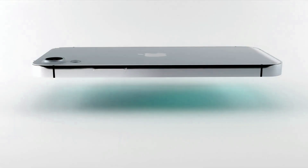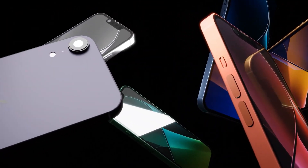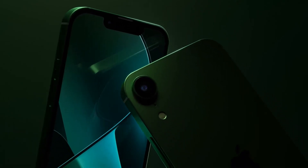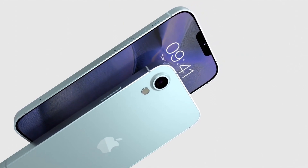The next generation iPhone SE will likely get an upgraded 5G chip with support for more bands, and it could also be the first iPhone with Apple's in-house modem chip. Analyst Jeff Pooh claims Apple will produce a fourth-generation iPhone SE with an Apple-designed modem chip in 2024.